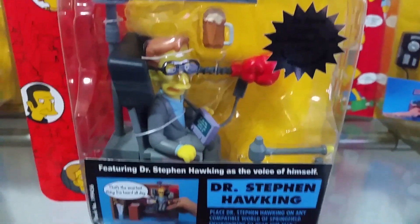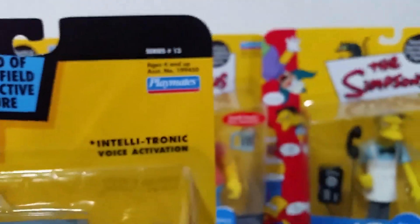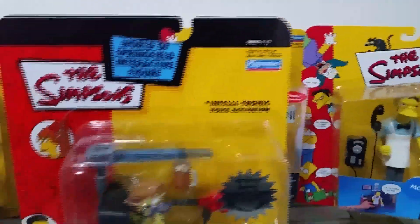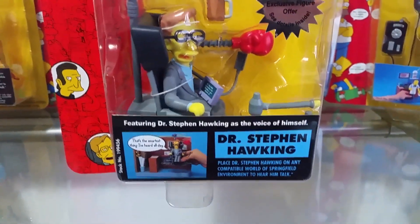This is Dr. Stephen Hawking from series 13, which was released in 2003 towards the end of the action figure line. He comes with a bunch of things — down the side there's all the equipment for his wheelchair. It also comes with a boxing glove that you can punch with, and a glass of Duff beer.